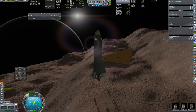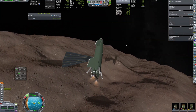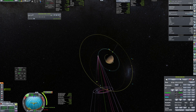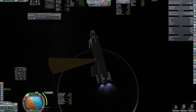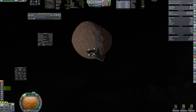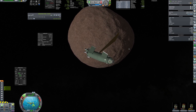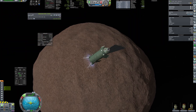Next up, Deimos. This time, landing was performed directly without getting to orbit first.